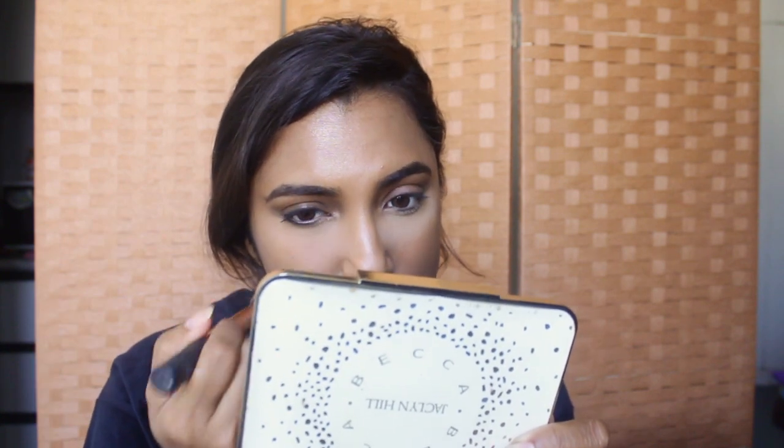You need to set the concealer, but I'm not going to set the whole face — I still want that dewy finish to come through. So I'll apply a bit of translucent powder, the RCMA No Colour Powder, just a tiny bit so that my concealer doesn't crease. I'll also powder the areas where I crease, which is around my mouth and a bit on my forehead, using a fluffy brush to remove the excess.